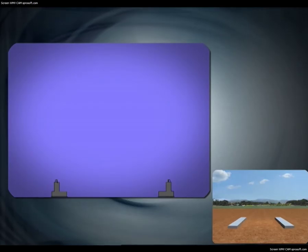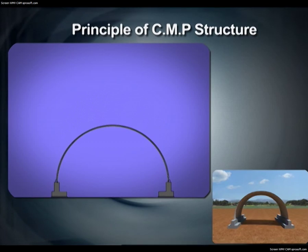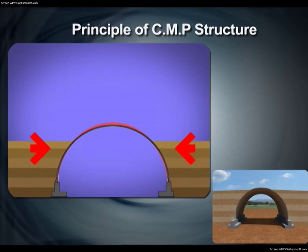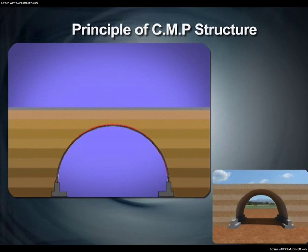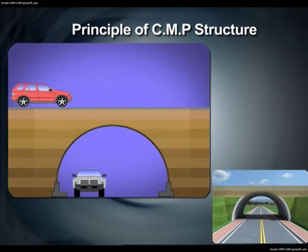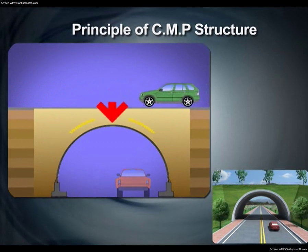When the foundation is laid and the corrugated multi-plates are installed, backfill is carried out by compaction. Lateral earth pressure occurs in this process and passive earth pressure occurs on the sides during compaction of the upper part, allowing backfill soil to play a structural role. When paving is complete, the service load comes only from the axial force, making it a highly efficient structure.